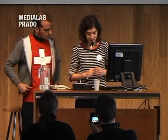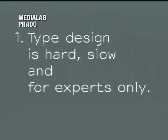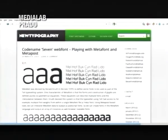We identified four problems that we think the proprietary model for type design doesn't solve. The first is this idea that type design is hard, slow, and for experts only — that when you are doing a font it's something that will take you years, a process that will go on for a really long period of time.